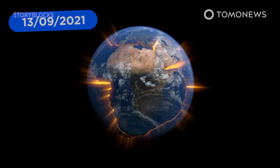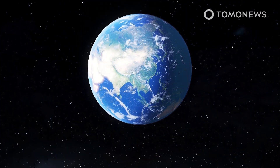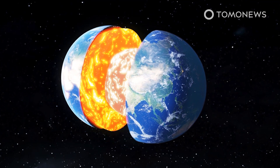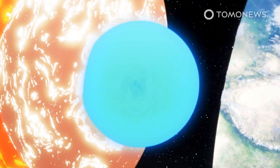The Earth's inner core is growing unevenly — and here's why that process will eventually destroy us all. Earth's inner core grows one millimeter in radius per year, but its east side, beneath Indonesia, is growing faster than its west side, beneath Brazil, because it is cooling at a faster rate, causing more iron crystals to form, according to a study in Nature Geoscience.